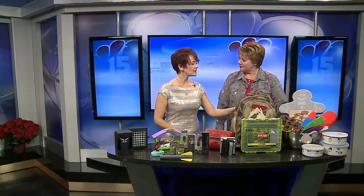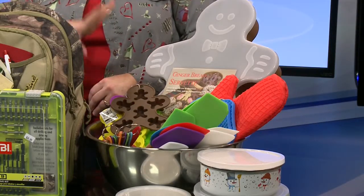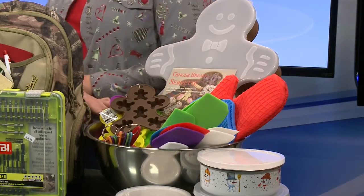And for the cooks in your life, this is everything you would need to make great holiday cookies. From Kitchen Collection, the most expensive item in the entire set was the bowl, at $12.